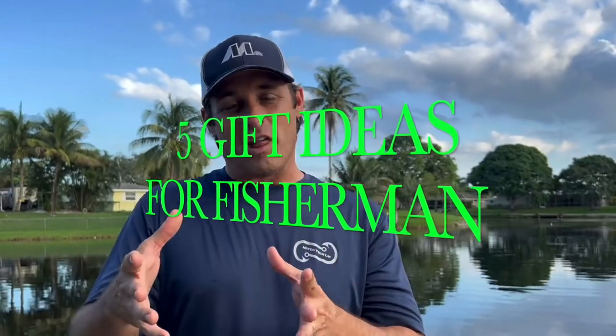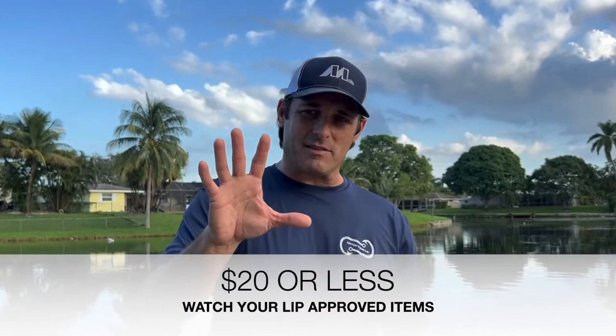This video is for moms, for wives, girlfriends, or dudes if you have a girl that likes to fish. But this video, guys, is what are five inexpensive stocking stuffers that you can get for your loved one for Christmas. It's Black Friday coming up — five inexpensive stocking stuffers that are $20 or less. Watch Your Lip approved items. Any fisherman would be super excited to get any of these items in their Christmas stocking or Hanukkah gifts, whatever you celebrate. It doesn't even need to be a holiday.